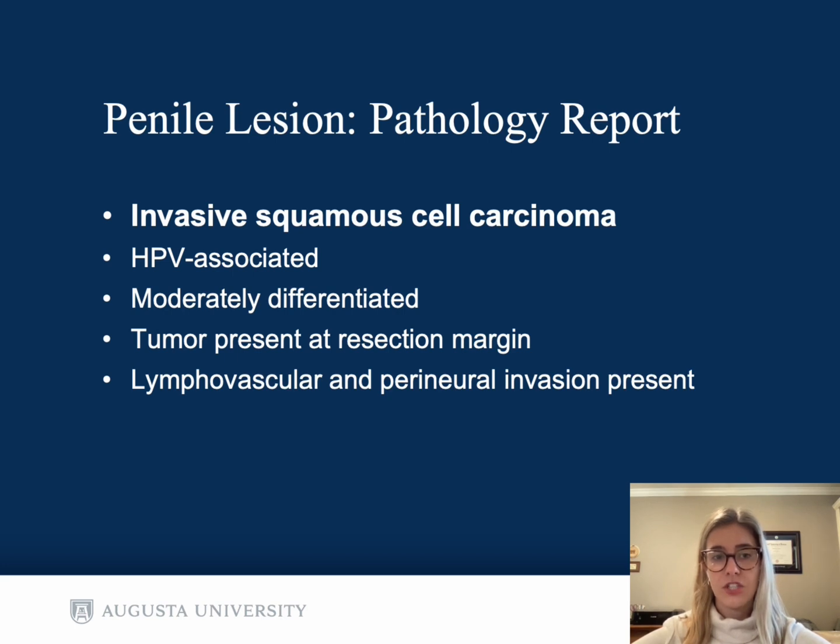The pathology report of the penile lesion confirmed invasive squamous cell carcinoma of the penis. It is HPV associated, moderately differentiated. Tumor was unfortunately present at the resection margins, and there was lymphovascular and perineural invasion present.